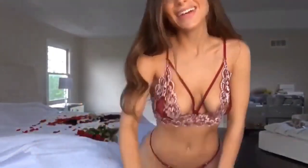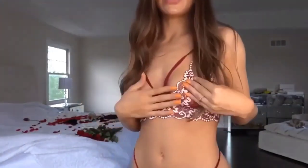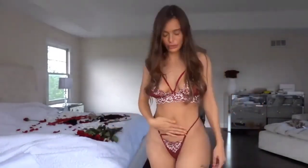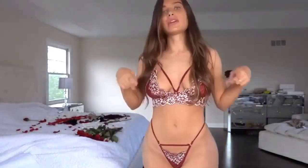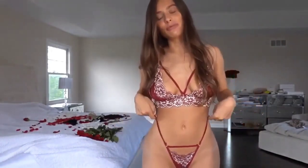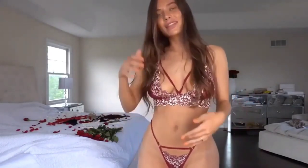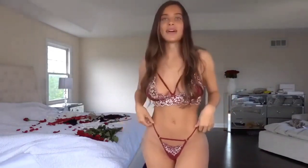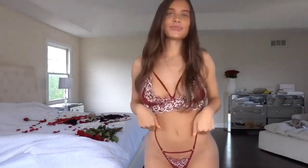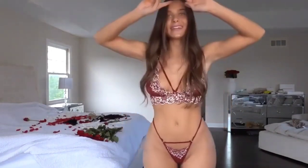Alright guys, here is look number two. It is a red lace set — very strappy with white details on the lace, super strappy on the bottom and on the top. The back is basically like dental floss so I'm not going to turn around because it would be super inappropriate for YouTube. The set costs about three dollars on Amazon.